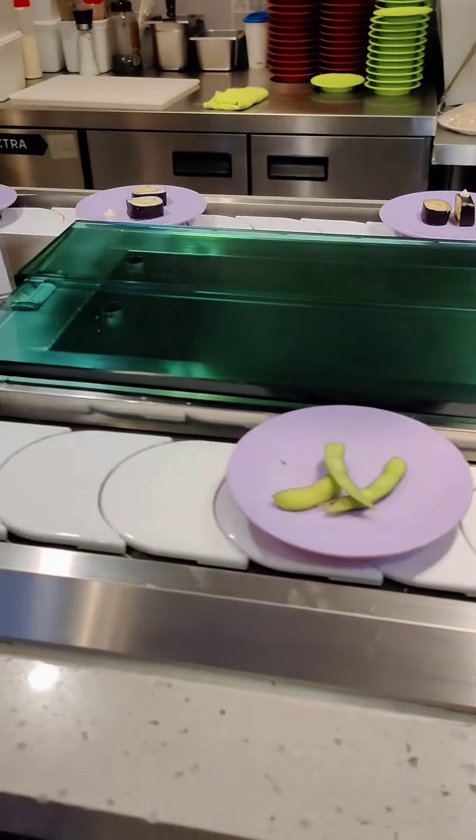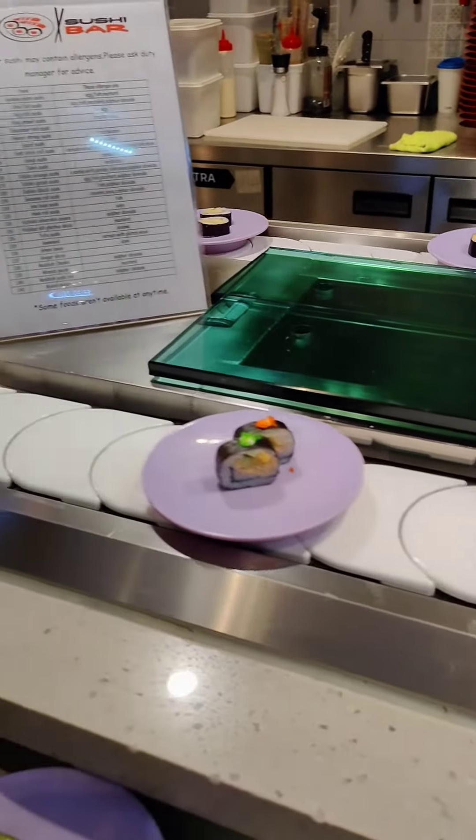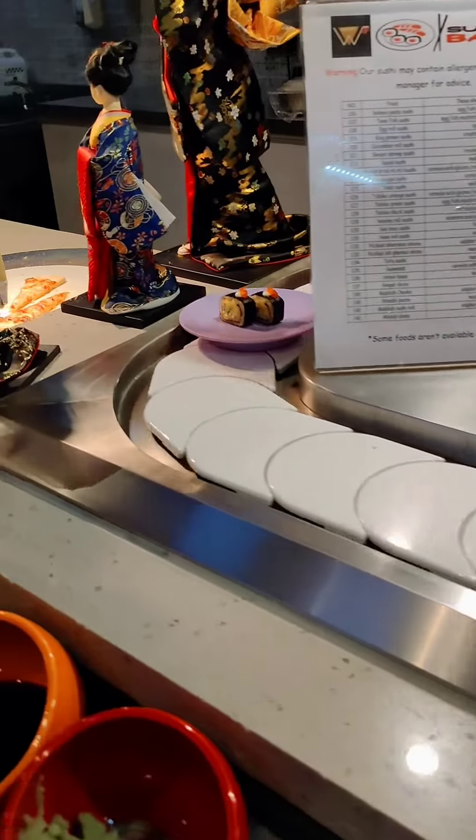There is a section of sushi. This is Japanese sushi, and there are different types of sushi.